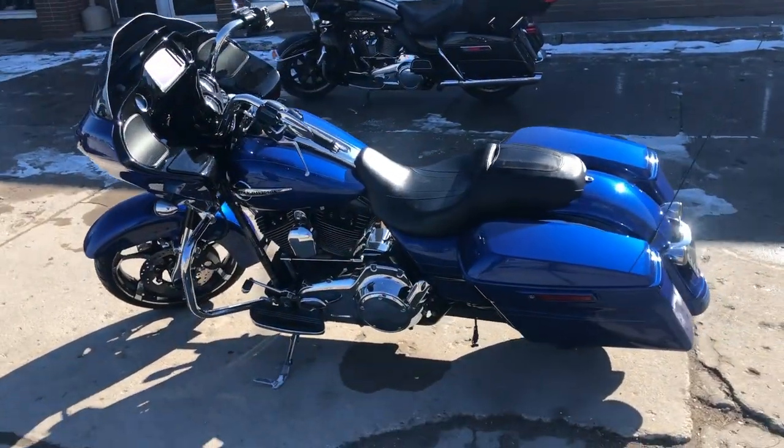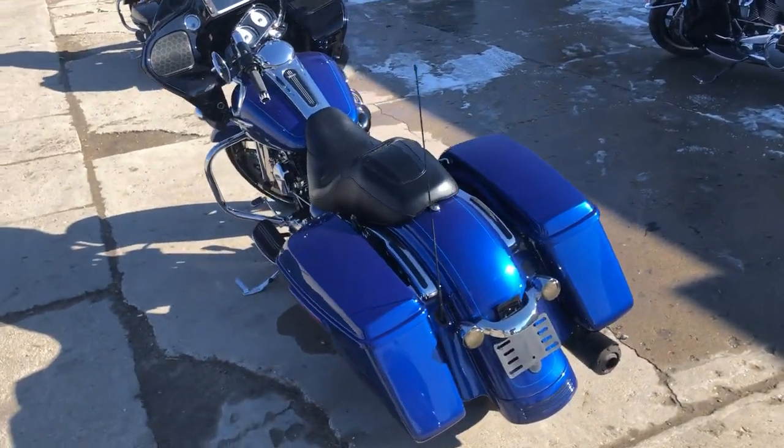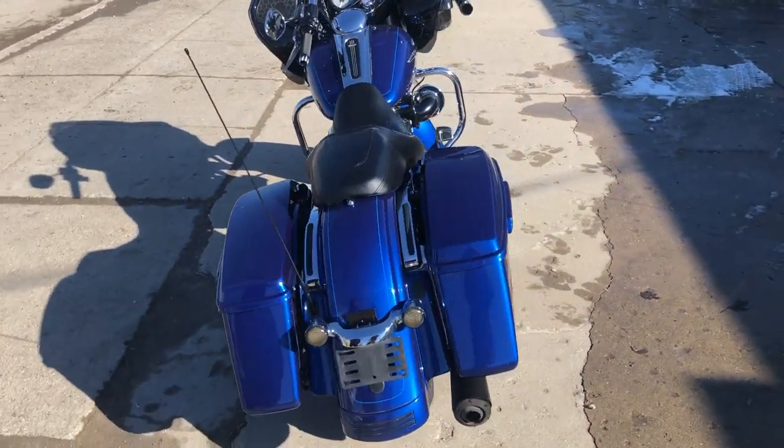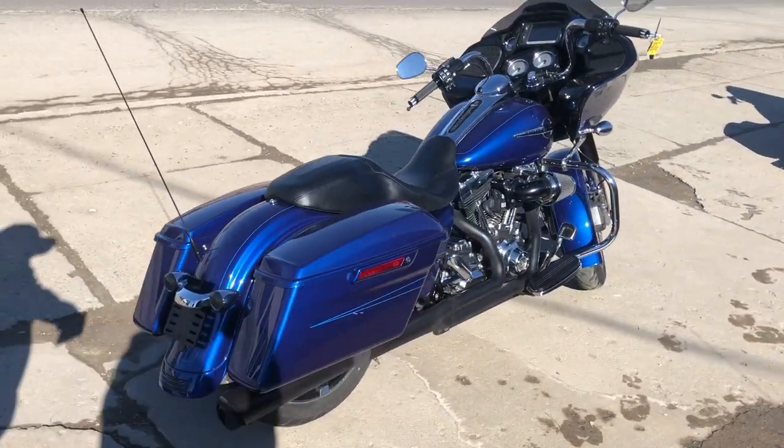Don't let the miles scare you, this one's a nice bike, guys. Just over 70,000 miles. Bluetooth stereo, navigation, security system. Screaming Eagle intake and a Super Trap 2-1 exhaust.